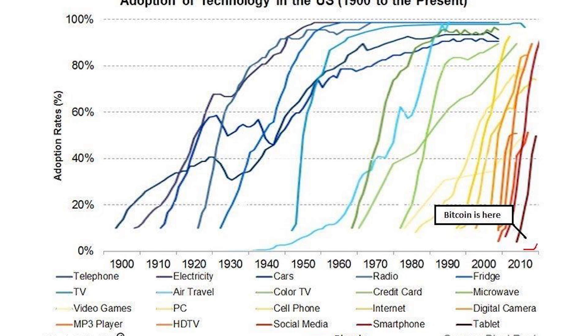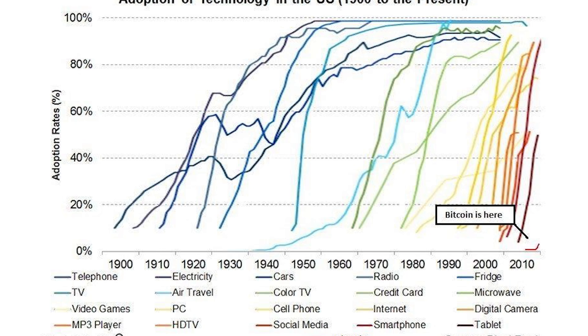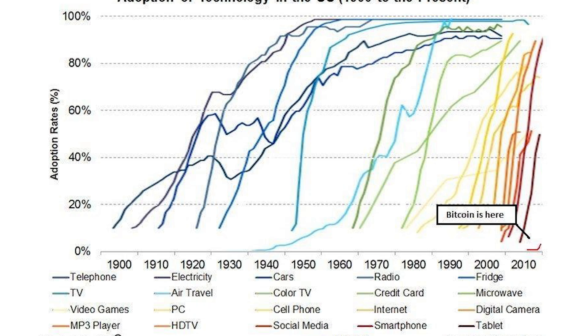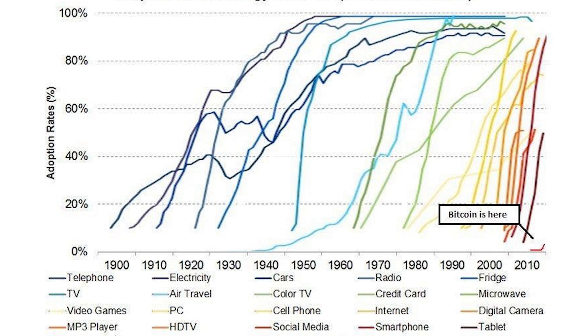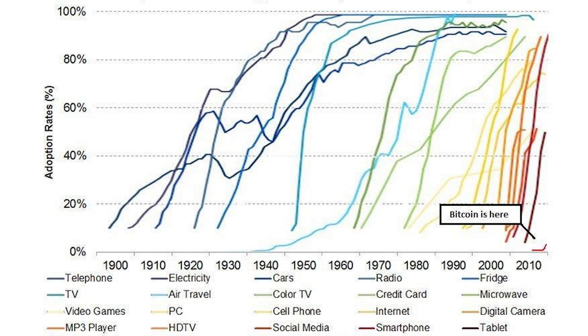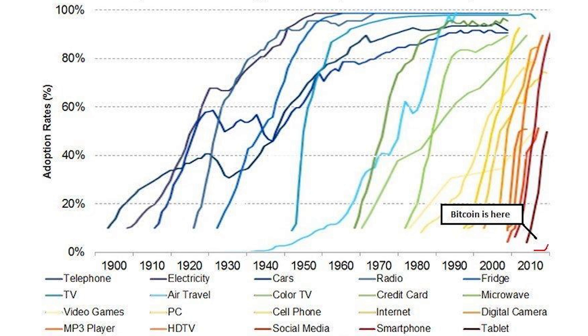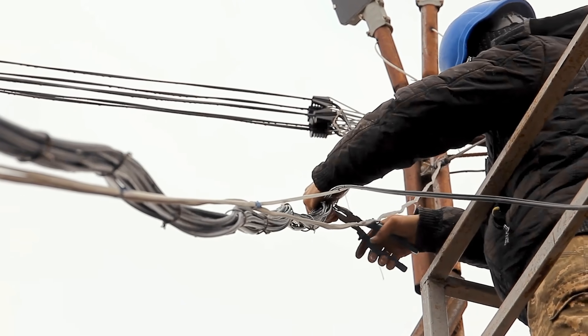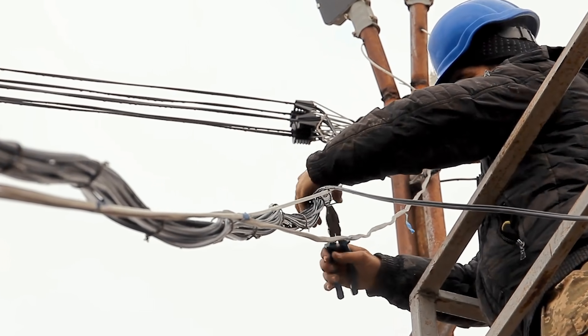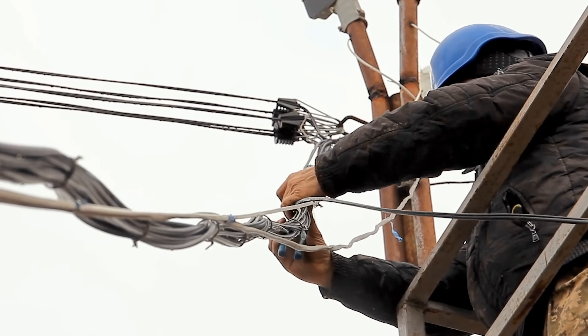Low to start, fast adoption in the middle, then maxes out at the top as we squeeze in the last consumers who can fly. As you can see from this chart, some technologies get adopted super fast — like almost everything after 1990 did: internet, credit cards, smartphones, digital cameras, social media. Whereas some technologies, like the telephone, took a while because there was so much infrastructure that had to be built out. Wires had to get run to every home and business across the globe, and that took a while. And that brings us to EVs.